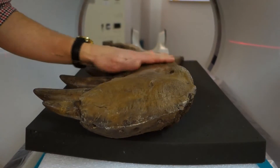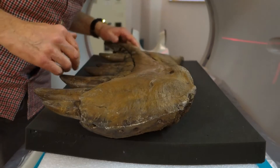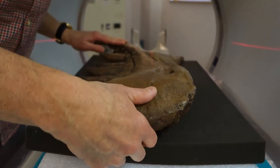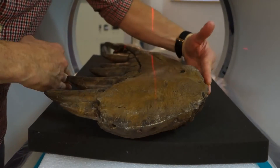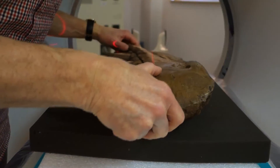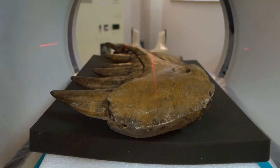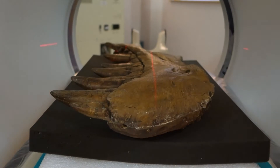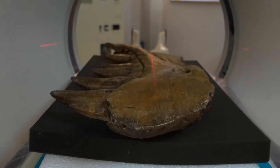Alright, let me get another one. I just want to make sure that we get it sort of as tight as we can. Yeah, might be a little wider. Let's try.